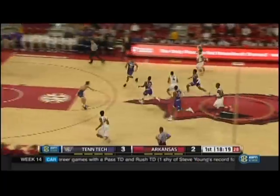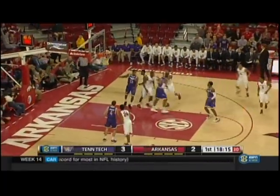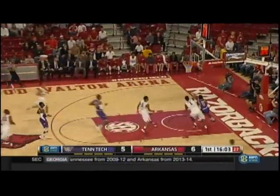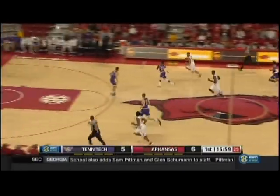Kingsley with the rebound and Arkansas wants to run — you'll see that all night. Pull up in transition, Antlon Bell. That is where Arkansas wants to live. Cutter that time turned it over. Thomas in transition, goes up and under and has it blocked. That's two blocks for Trey Thompson — now three.